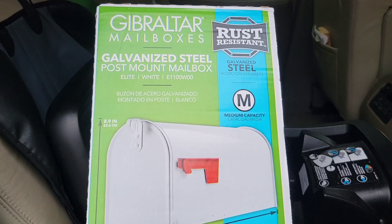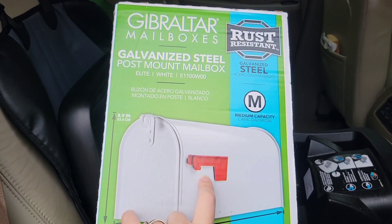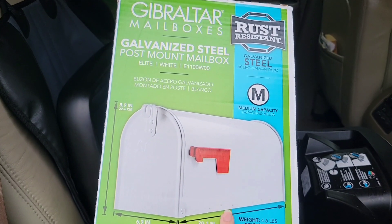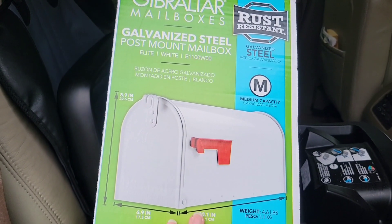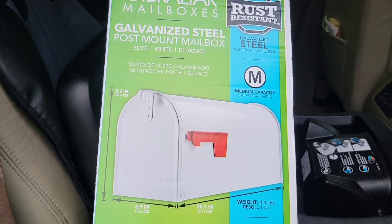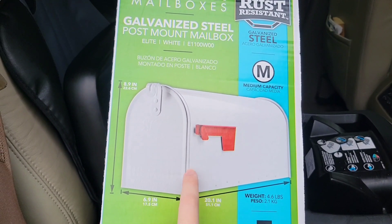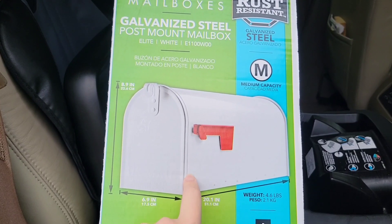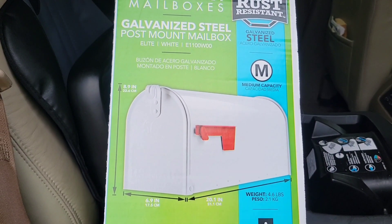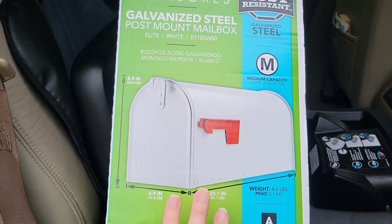It was out here in the car, but this is the mailbox that we picked out. We're going to put it just straight on the pole. I got a mounting bracket — it's in the house. I'll show that to you once we go to actually install the mailbox. We got the mailbox at Lowe's. We got the post at Lowe's. We got the stain at Lowe's. We got the mounting bracket at Lowe's. That's where all those things came from.